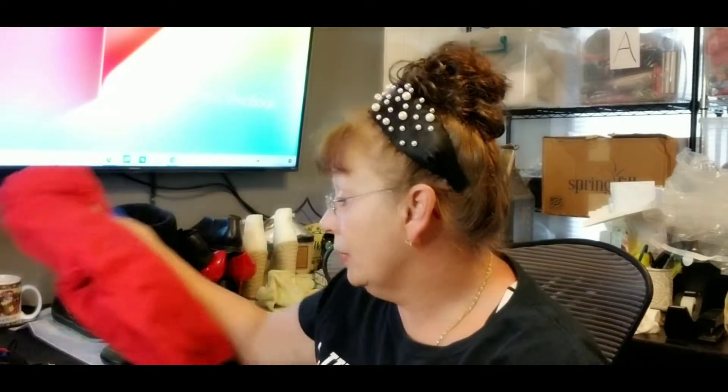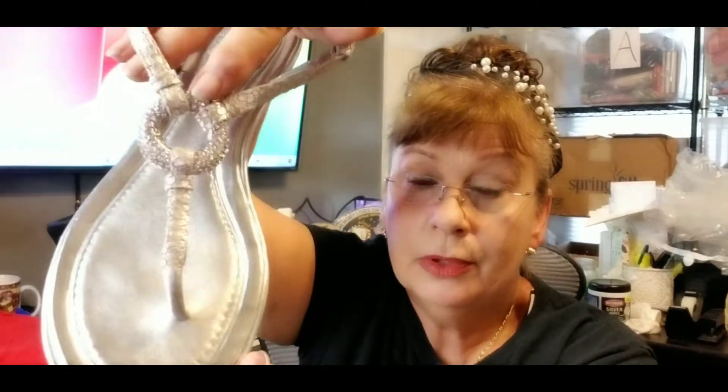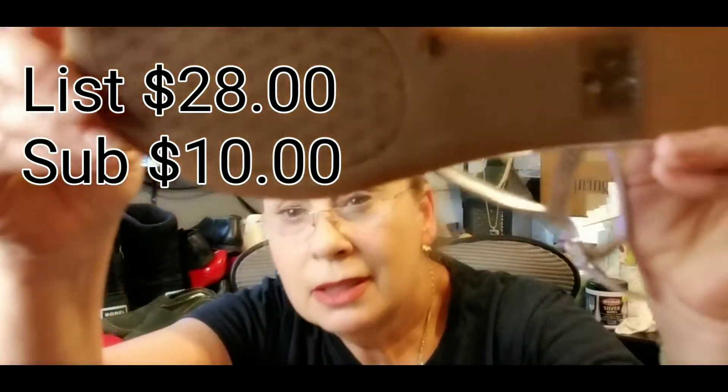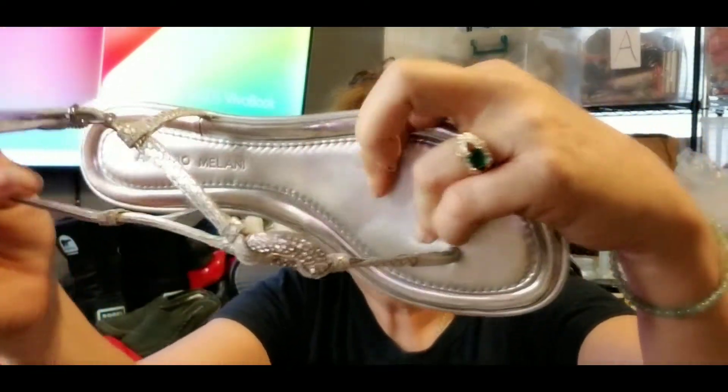Mr. Ollie had to have these shorts — they are the cutest shorts ever and they were his size. They are Trust Styles Supply Company. Then I got some Antonio Milani snakeskin leather and rhinestone sandals — they're cute, size eight, still has the tags. If they were worn it was like once. They're a really cute thong sandal, silver, with tags still on.